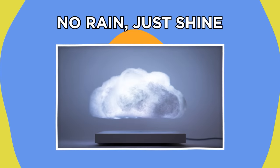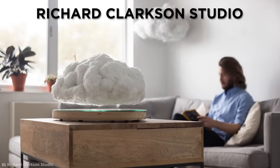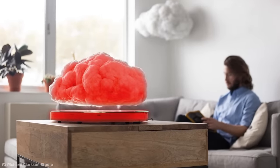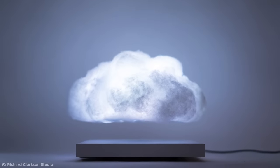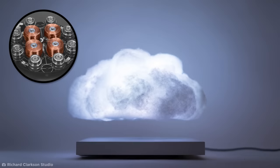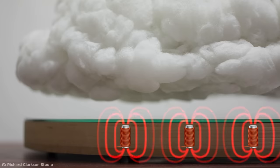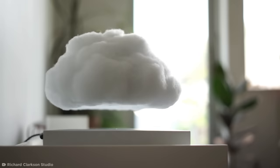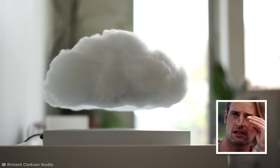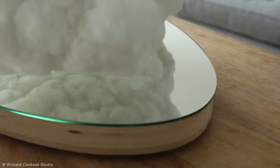Usually, people try their best to avoid clouds — but Richard Clarkson's studio has made a series of incredible cloud lamps that turn that tradition on its head. These lightweight polymer clouds float in mid-air thanks to an elaborate system of magnets and electromagnets in the base below the cloud and in the cloud itself. The magnetic strength of the electromagnets is automatically altered by changing the voltage passing through each one as the cloud moves, using a sensor in the base to keep the cloud perfectly stable. With the flick of a remote, hidden wireless LED lights inside the polyester fiber clouds spring into life.